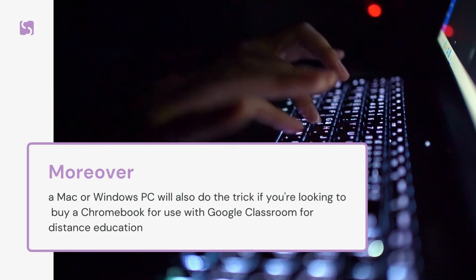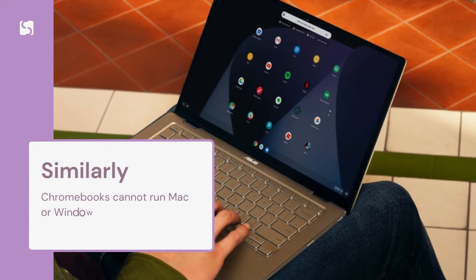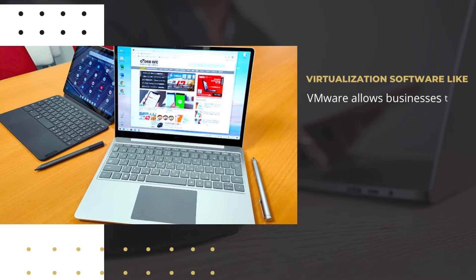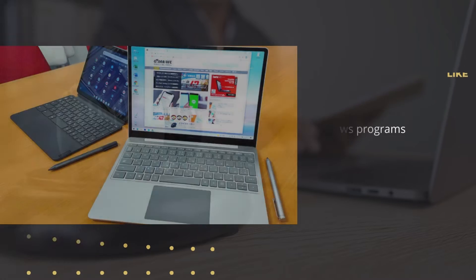A Mac or Windows PC will also do the trick if you're looking to use a Chromebook with Google Classroom for distance education. Similarly, Chromebooks cannot run Mac or Windows programs without additional software. Virtualization software like VMware allows businesses to utilize Chromebooks to access Windows programs, but this isn't a practical solution for most consumers.